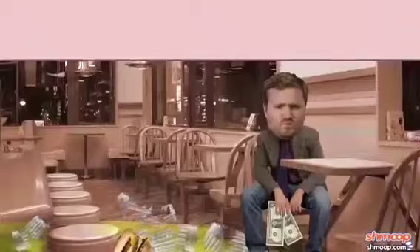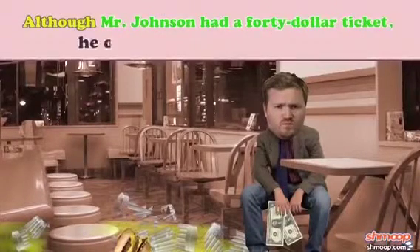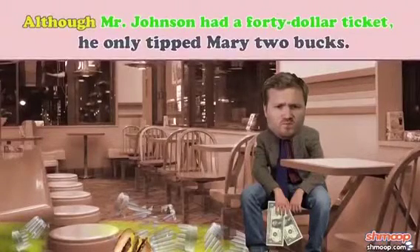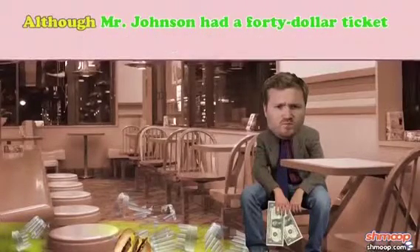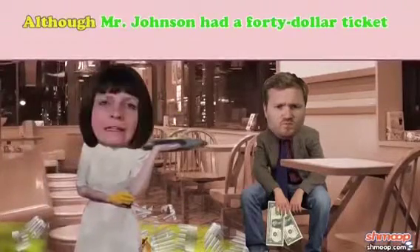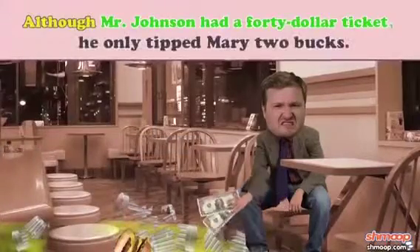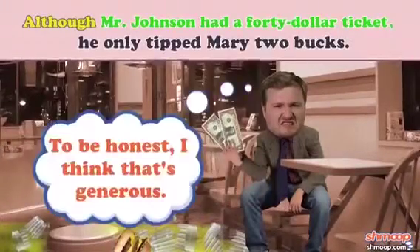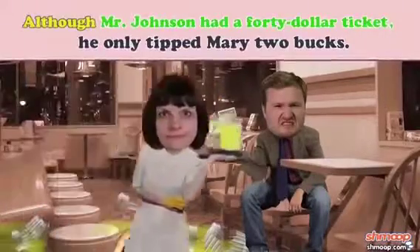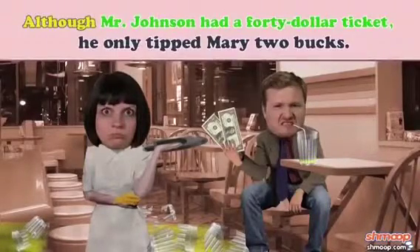Say we have the sentence, 'Although Mr. Johnson had a $40 ticket, he only tipped Mary two bucks.' If the dependent clause, 'although Mr. Johnson had a $40 ticket,' stood on its own, it wouldn't make any sense — it's a sentence fragment, and we need the rest of the sentence, the main clause, 'he only tipped Mary two bucks,' to explain what the dependent clause means. And what the dependent clause means is that Mr. Johnson is a jerk.